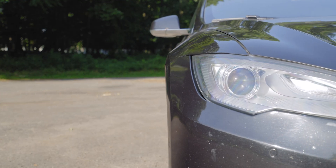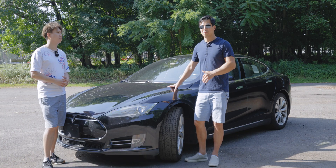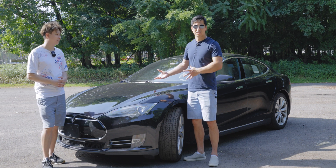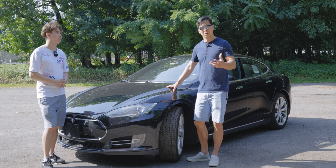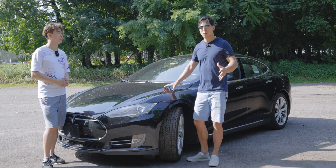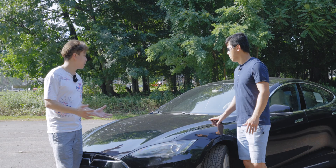Tesla has thousands of supercharging stations, and I'm confident making it across the country. With other EVs you have to rely on third-party charging networks like ChargePoint, and from what I've seen there aren't many of them, they often only have two or three stalls, and a lot of times they're broken and not working — as opposed to Tesla's supercharging stations.